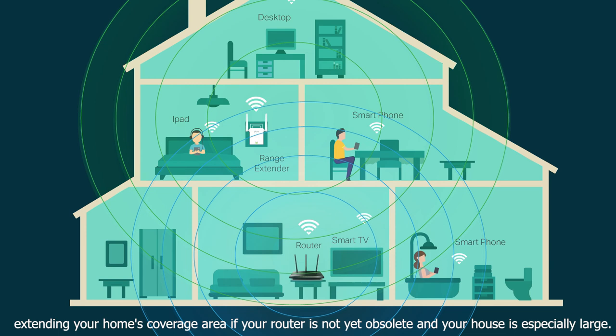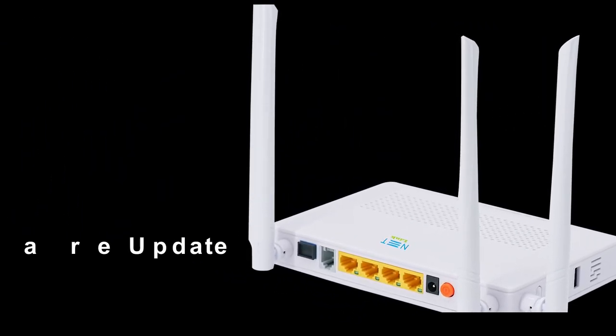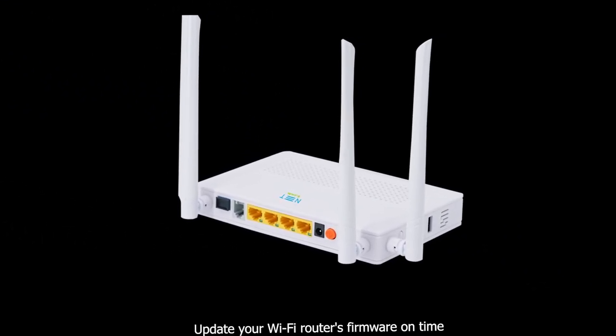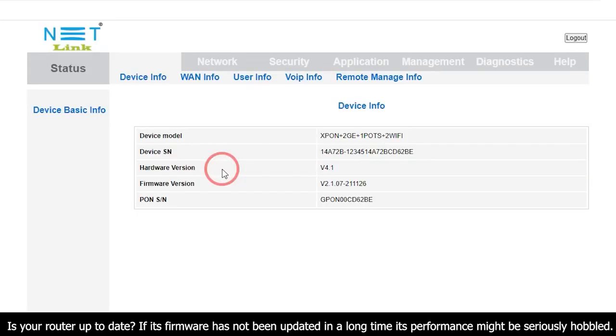If your router is not yet obsolete and your house is especially large, a Wi-Fi extender can help. Also, update your Wi-Fi router's firmware on time. Is your router up-to-date?